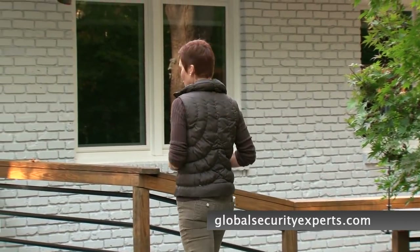Nothing. Especially if you consider this: approximately every 15 seconds, a burglary occurs in the U.S. Even worse, up to 38% of assaults and 60% of rapes occur during home invasions.